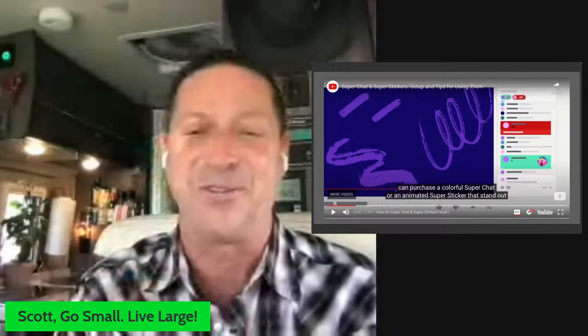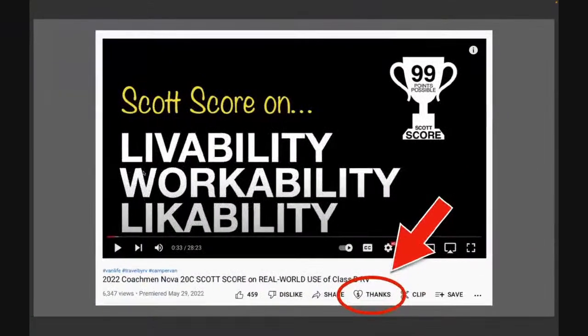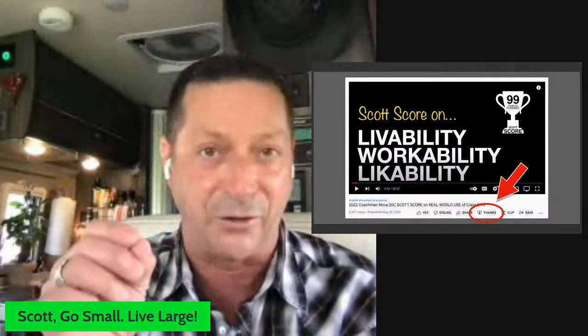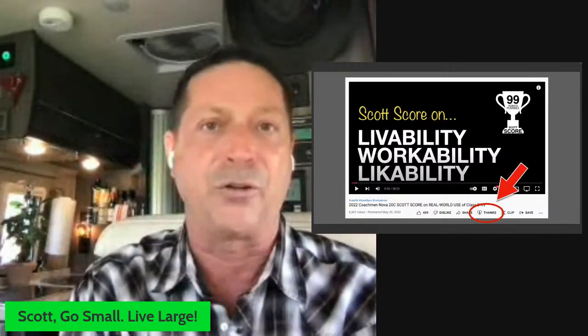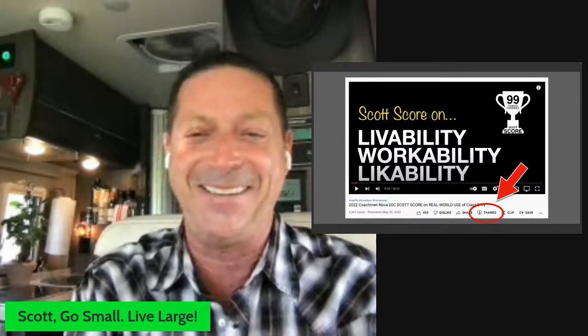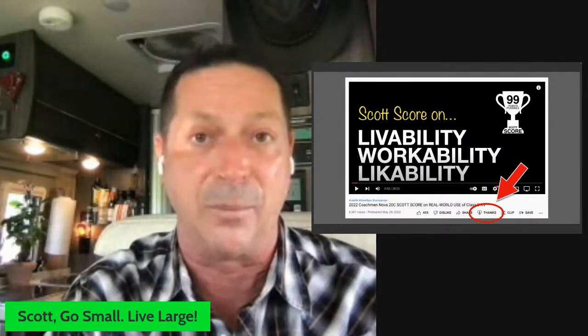We've also turned on Super Thanks, which lets you give a tip on already-posted videos. There's a 'thanks' and a heart button visible on the YouTube page. What's cool about this is the more thanks I get on a video, that indicates a higher degree of serious interest in that topic — it helps me determine what's really relevant to you, beyond just likes and views. Travel Dreamer and Michael Clark, thank you so much. I've struggled with this decision for a long time, but I don't want to make you the way I make money — the time has come.